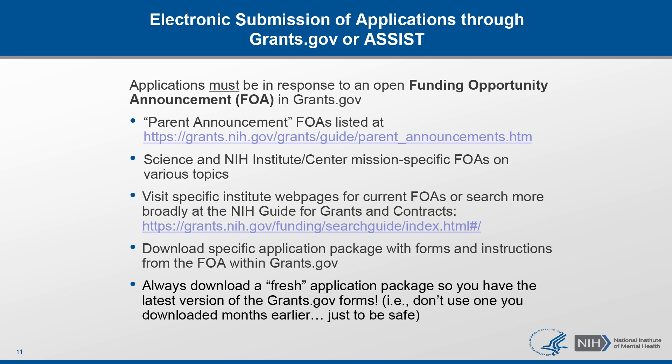Applications are submitted using Grants.gov or ASSIST, which means Application Submission System and Interface for Submission Tracking. NIH applications must be in response to an open Funding Opportunity Announcement, or FOA, in Grants.gov. There are many ways you can search for open FOAs — one way is to go to Grants.gov and search for current parent announcements. You could search based on specific scientific topics of interest, or narrow your search based on a specific institute of interest by going to their website. It is important that you download the specific application package from Grants.gov each time you apply, to make sure you don't have outdated forms or are missing any new requirements in the FOA.